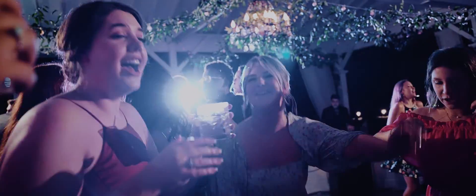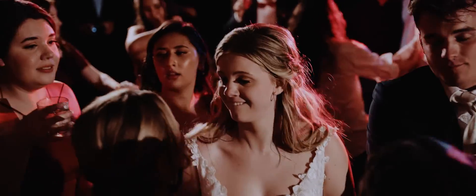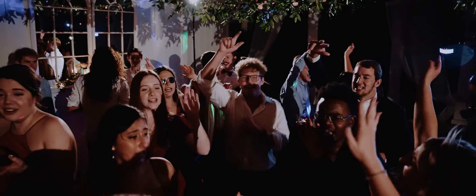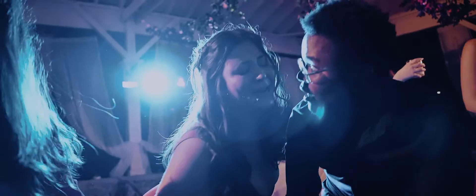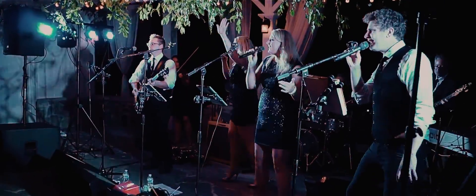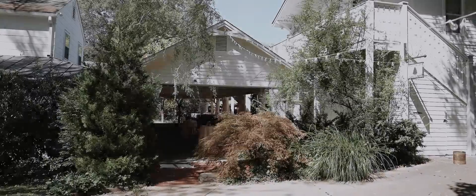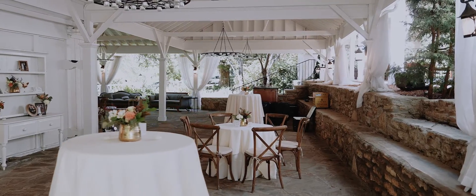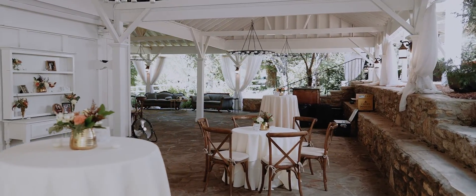Nights at Cedarwood get even more exciting as your wedding guests move into a connected entertainment pavilion for a club-like dancing experience. A professional DJ is included in your Cedarwood wedding, or you are welcome to hire in a band instead. Our entertainment pavilion features a vintage lounge set, cocktail and bistro tables under candlelit chandeliers, and string lighting.